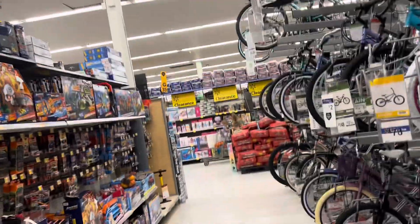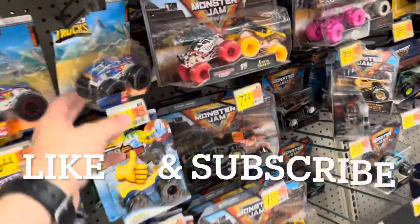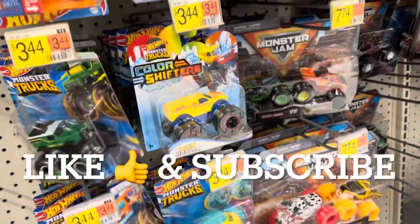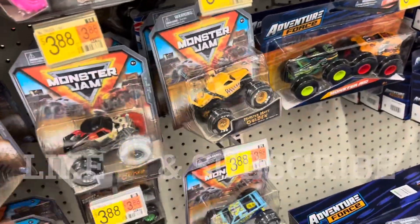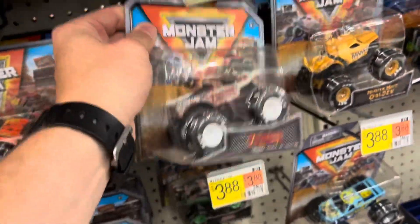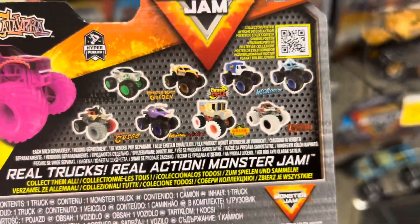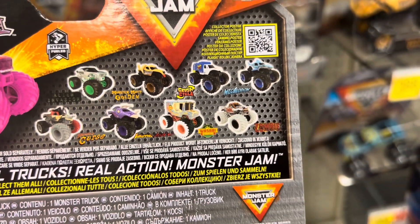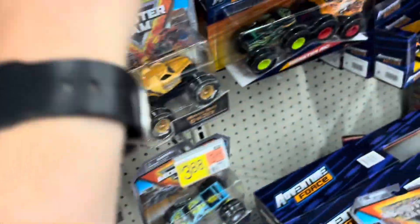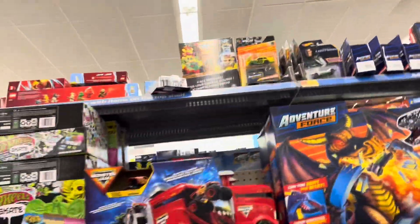We're over here at Walmart in Junction City checking the pegs and it looks like they got some Hot Wheel trucks or monster trucks in. They got some new Monster Jam monster trucks and I haven't seen this one before. What chase cars are associated with it? Looks like the silver food truck. I don't think I've seen it before. I have to keep an eye out for that one. So they're getting new Monster Jam trucks. That's cool.